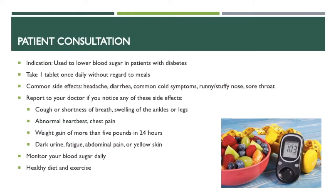The first thing I'll be going over is a quick patient consultation for rosiglitazone. It's used to lower blood sugar in patients with diabetes. It's usually taken one tablet once daily without regard to meals. Some common side effects include headache, diarrhea, common cold symptoms such as runny nose or stuffy nose, and sore throat.